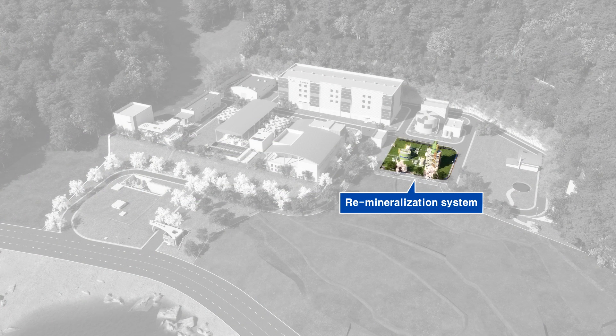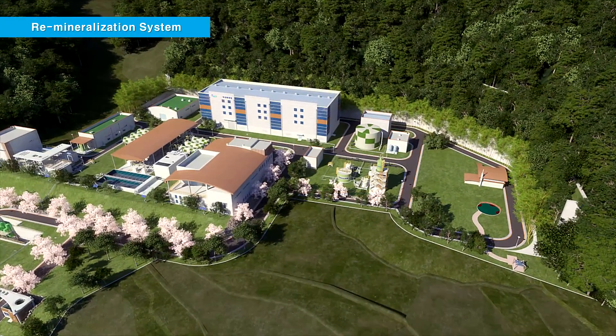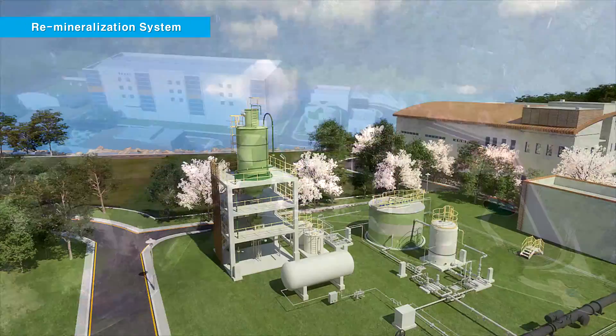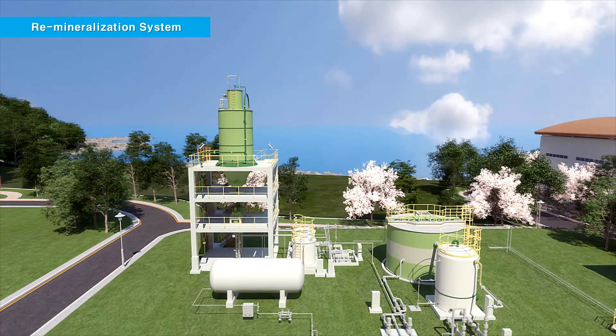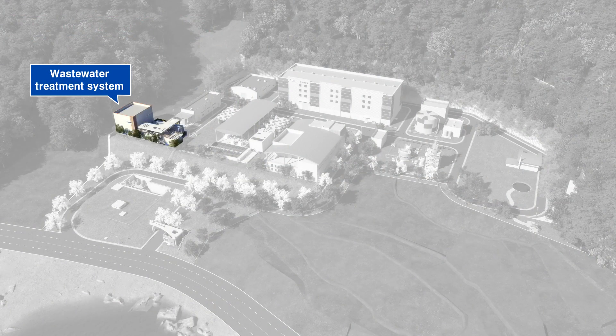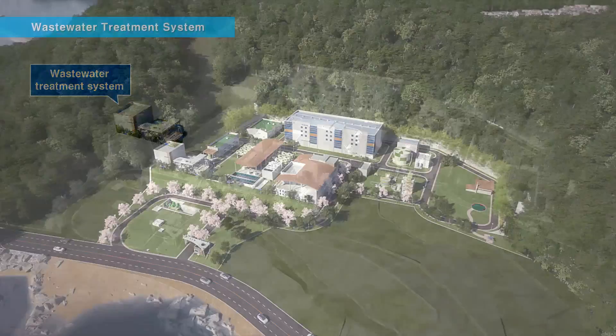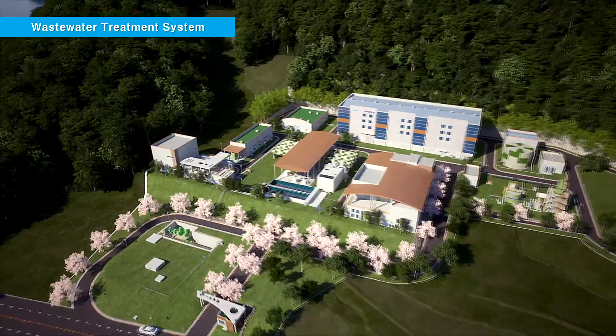The water that passes through the RO facility is pure water with almost no minerals. Minerals are injected in the post-treatment facility to produce water that can be used for human consumption. Also, the backwashed water generated during the desalination process is treated in order to comply with environmental regulations and standards.